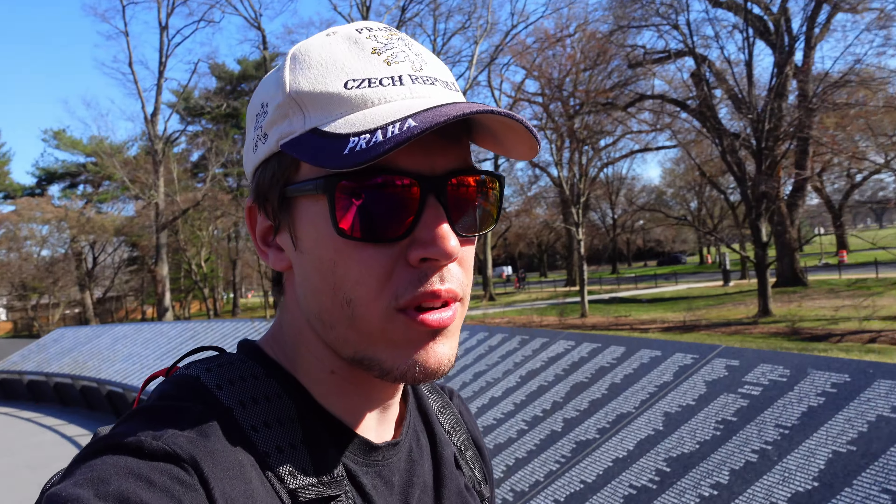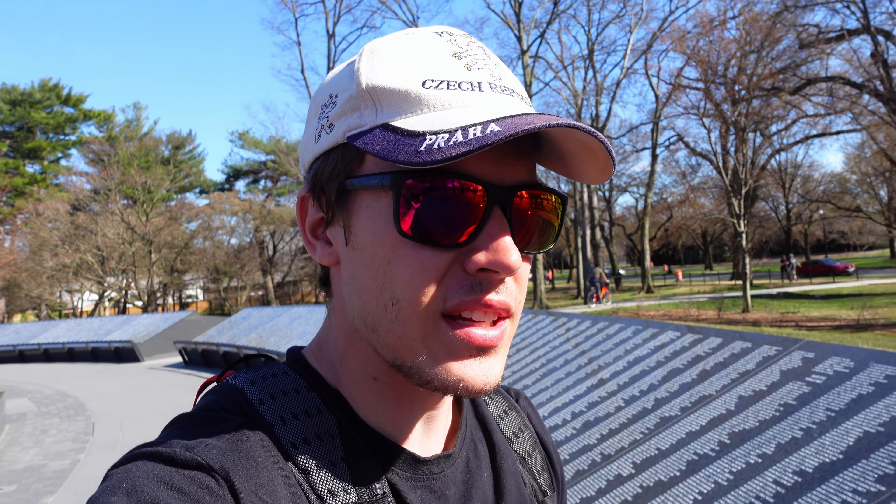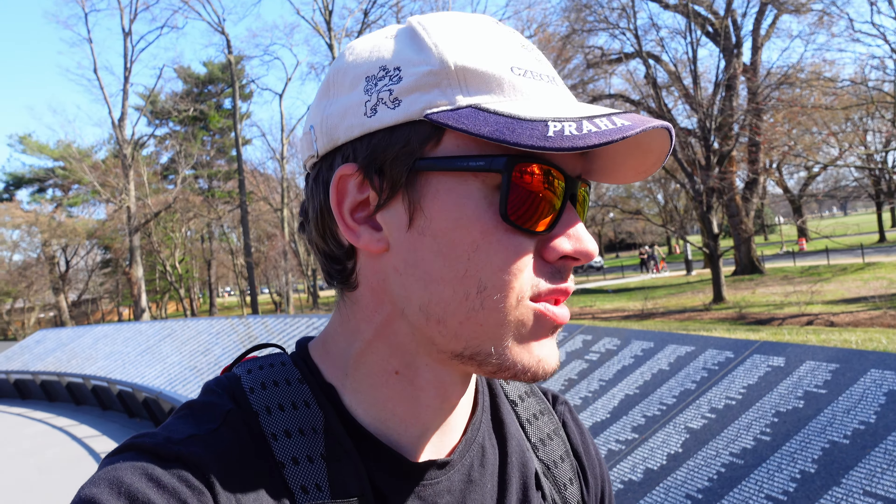We've been walking around the National Mall this morning. So cool to see all the different memorials. This is the Korean War Veterans Memorial - we went past the Vietnam War Veterans Memorial too. It really brings it alive seeing how many people served in all the wars, and how many people perished or went missing during the conflicts. It's really sad. We also went over to the Lincoln Memorial and saw Honest Abe - that was quite cool. Lots of history here.